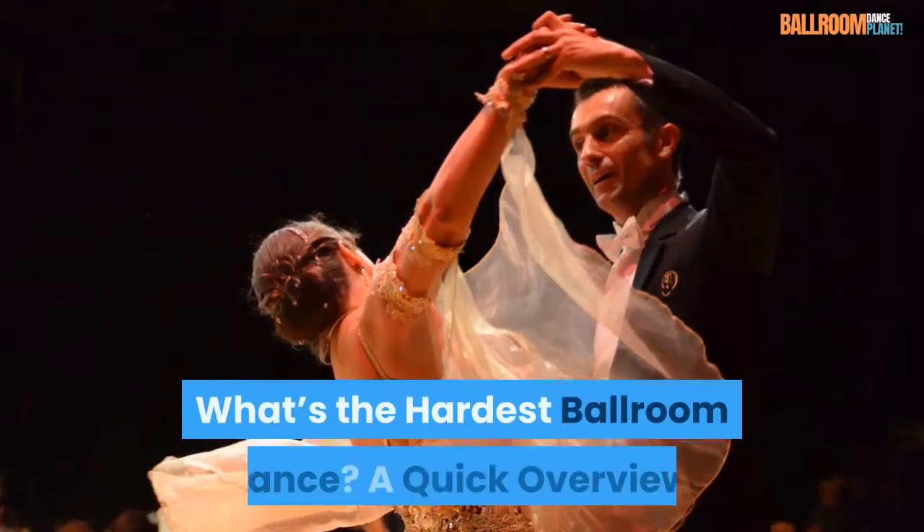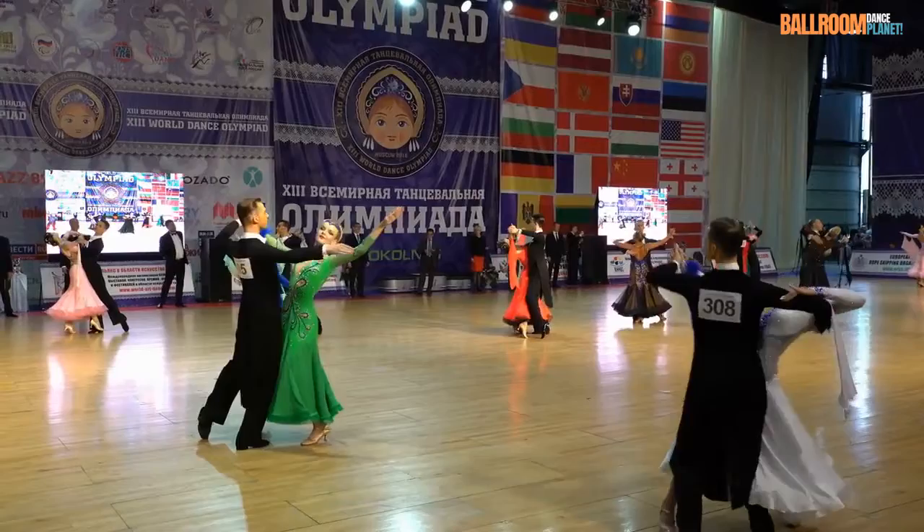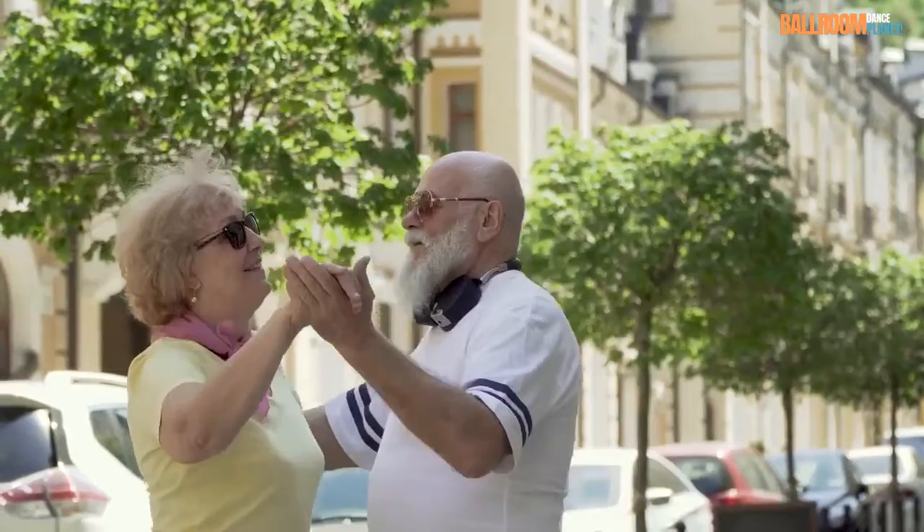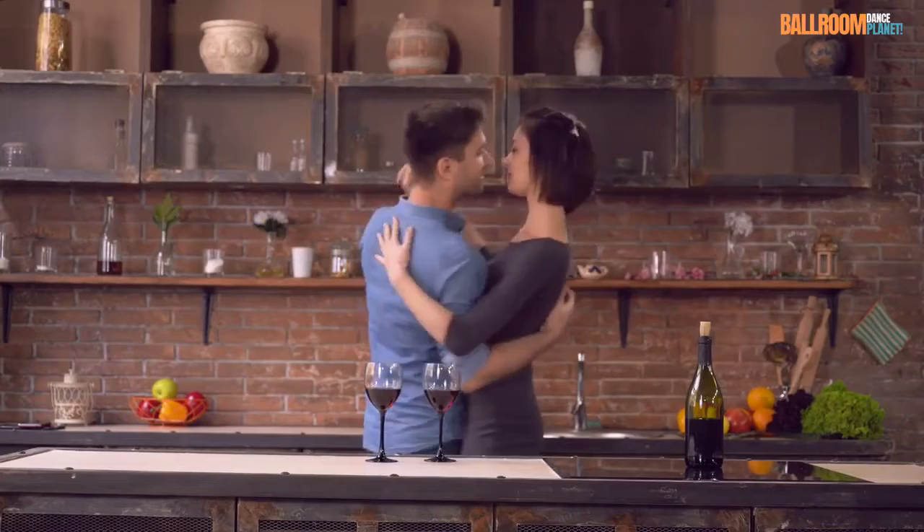What's the hardest ballroom dance? A quick overview. When you are starting out in ballroom dance, or even if you have been dancing for years, you may ask: what's the hardest ballroom dance? Some dances are more difficult than others because some have more complicated sequences or a higher number of steps. Dances have different tempos, and a faster tempo can increase the challenge.